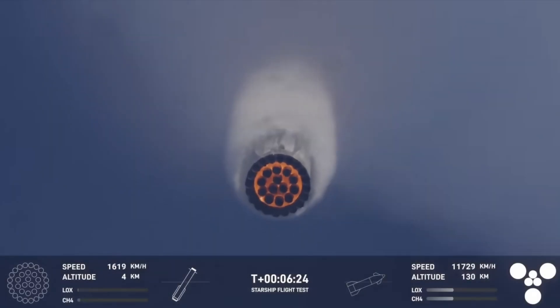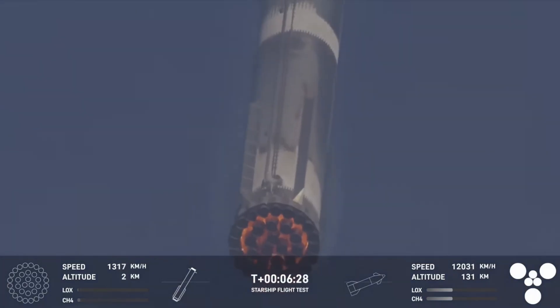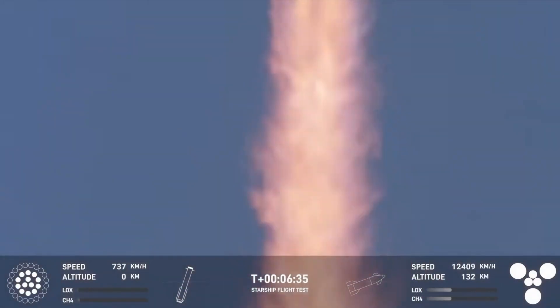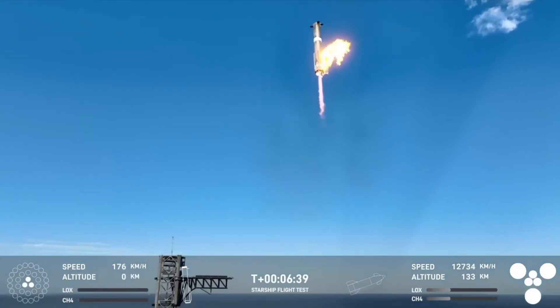This is a landing of Starship Flight number 7, booster number 14, Starship number 33. The last part of the landing is done entirely with thrust vector control from the engines — liquid fuel engines that have a throttle control, obviously.